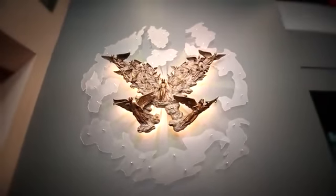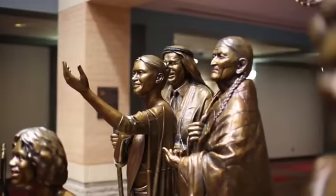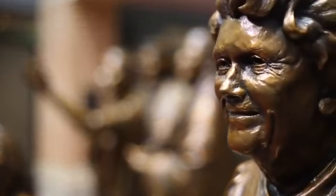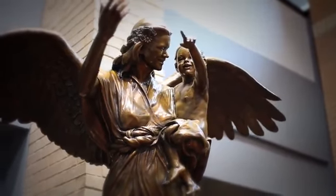Next we come to The King is Coming by Victor Issa. This sculpture has ten figures representing different regions of the world. Each figure is made from bronze and weighs about as much as a person of the same size would weigh. The angel represents the guardian angel of the child it is carrying.